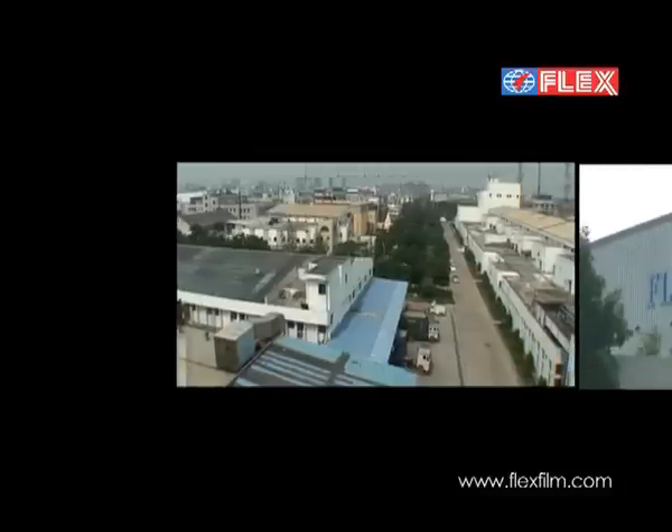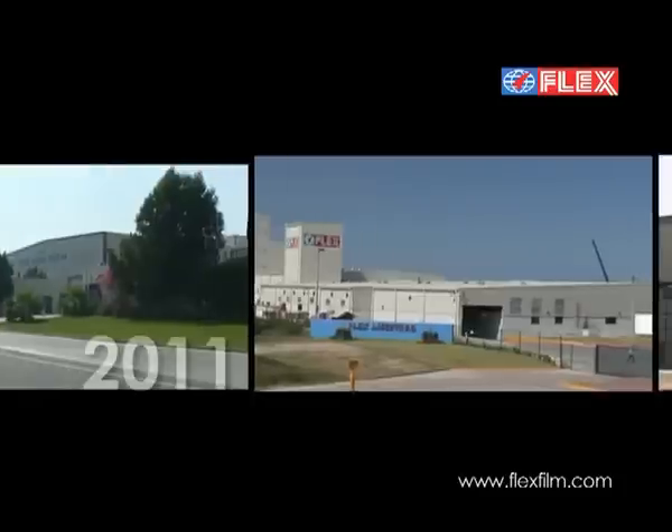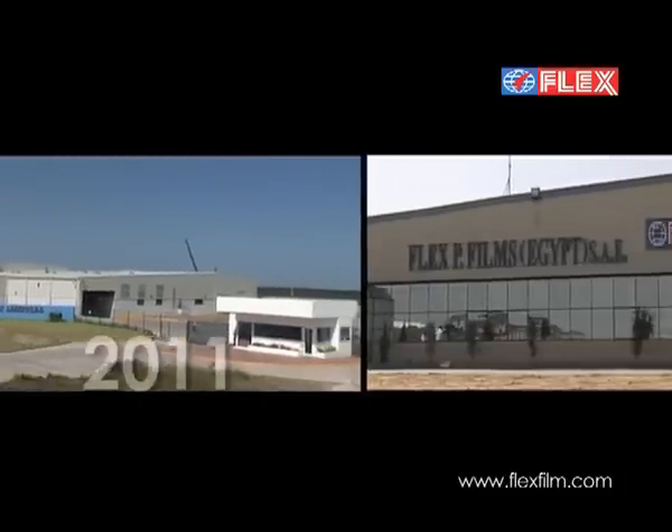The Flex Group is a forerunner among the world's flexible packaging film manufacturers and exports its products to over a hundred countries.